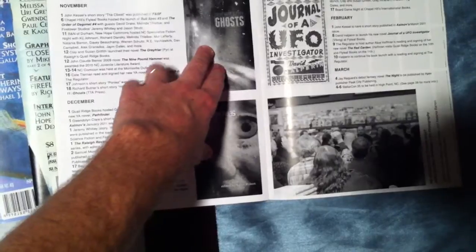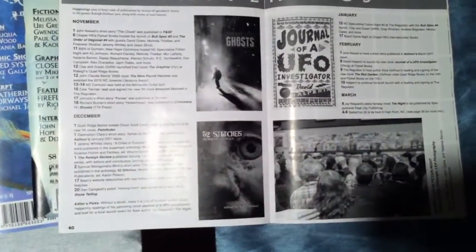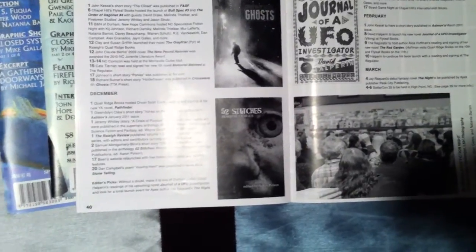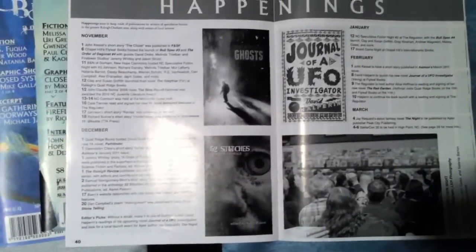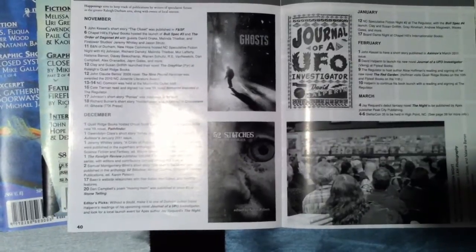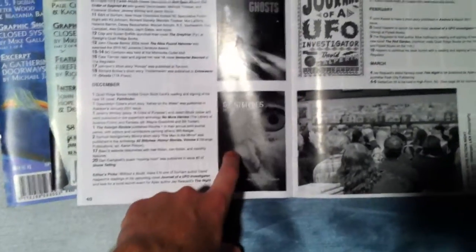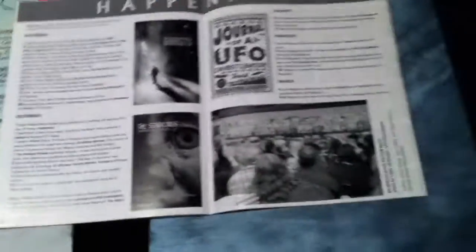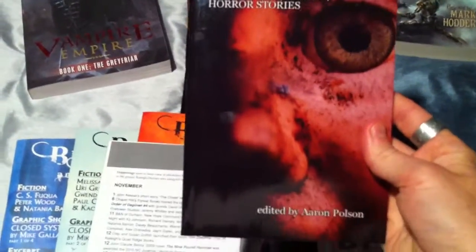Richard Butner had a really cool story in Ghosts — it's a TTA Press anthology, Crime Wave 11, coming over from England. It was nominated for the Shirley Jackson Award for best short story or novelette, but it lost to Neil Gaiman. And I actually have a copy of 52 Stitches around here — so yes, I actually got published. I got a pretty short flash horror piece in 52 Stitches, and sometimes I have to have a little fun.